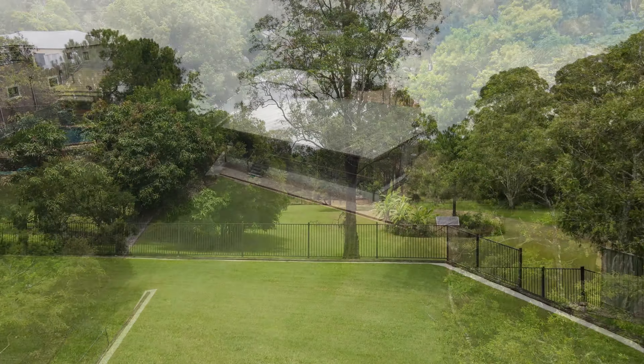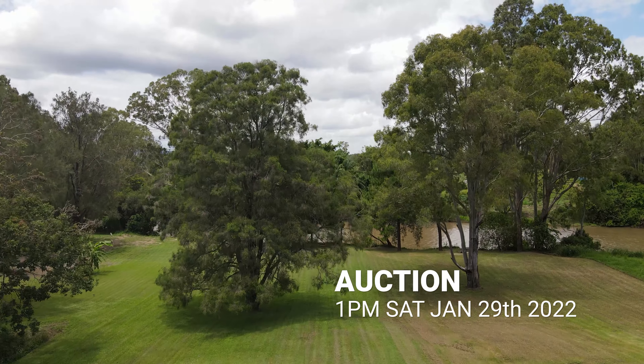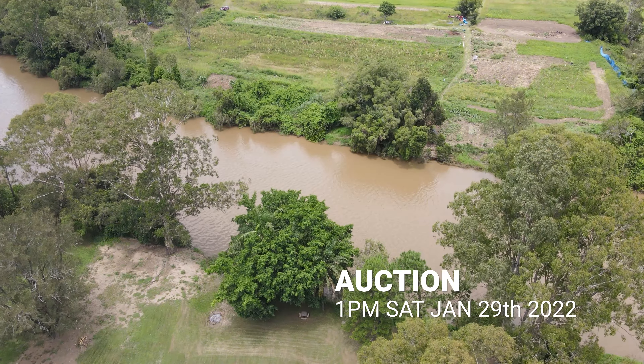If not sold prior, this property will be auctioned at 1pm on Saturday 29th of January. We'll see you next time. Bye.